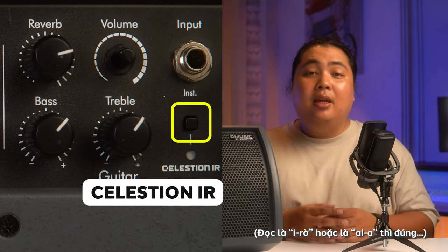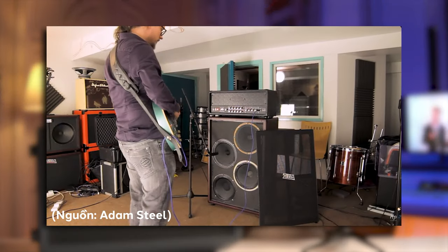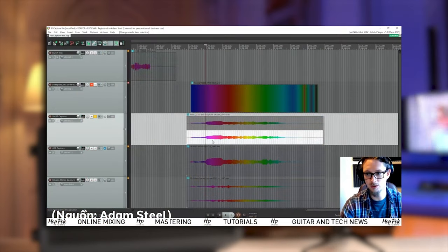Tuy nhiên điều làm cho đường số 3 trở nên đặc biệt hơn đó chính là chúng ta sẽ có một nút là Celestion IR. Để hiểu về chức năng của nút này thì đầu tiên chúng ta phải nói một chút về công nghệ tên là IR. Công nghệ này không phải là cái gì quá xa lạ đối với nhiều người chơi guitar, bởi vì đây là công nghệ sẽ được chúng ta sử dụng để tái tạo lại âm thanh của những chiếc loa yêu thích. Vậy nên Celestion khi làm ra con BA28 này cũng đã quyết định tái tạo lại những củ loa thuộc hàng kinh điển của họ.